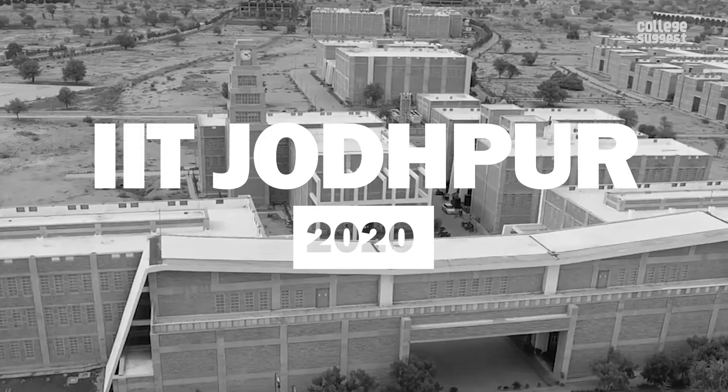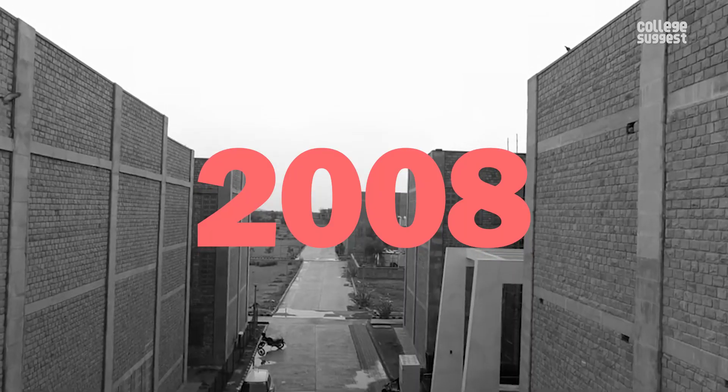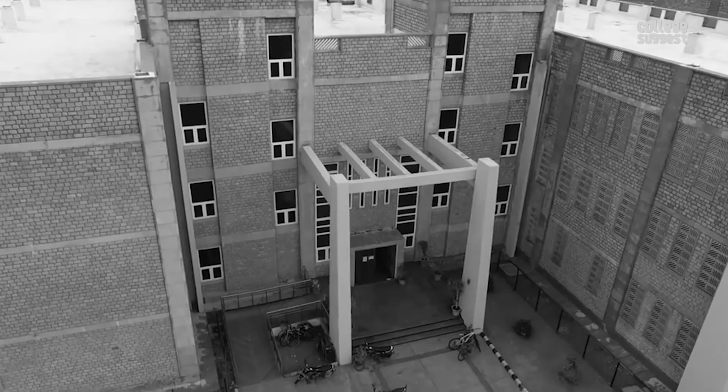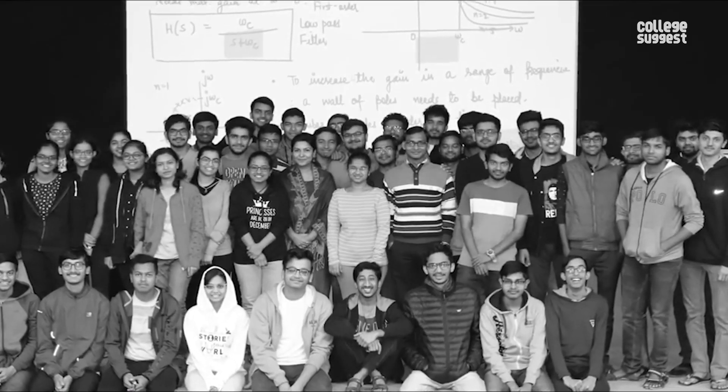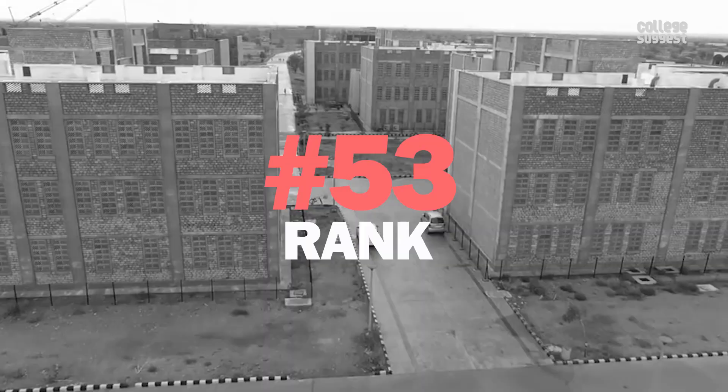IIT Jodhpur 2020. Established in 2008, this institution is crowned with the status of being an Indian Institute of Technology. And this year, it has received the 53rd rank in the NIRF table.